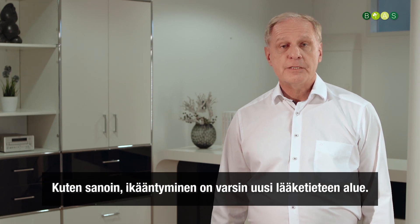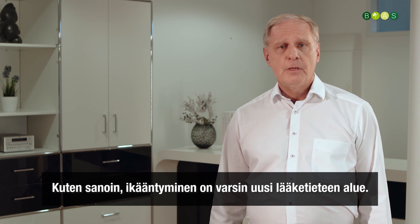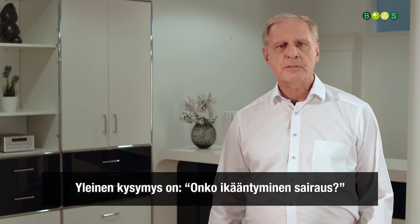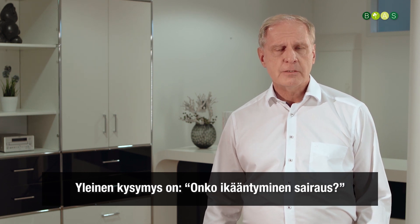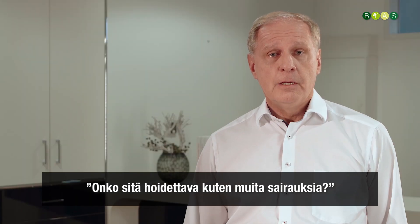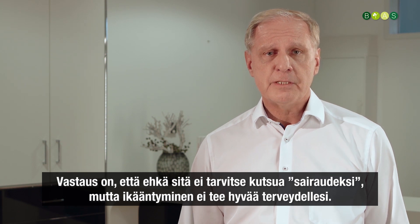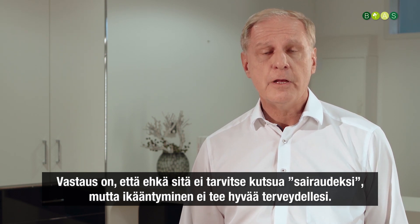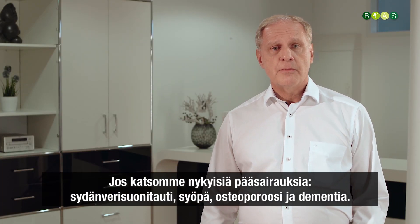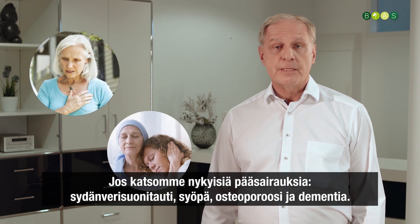Anti-aging is a relatively new field in medicine, but there is also some criticism about it. One question very often asked is: is aging a disease? Do we have to treat it like any other disease? The answer is — maybe you don't have to call it a disease, but definitely aging is not good for your health. If you look at the major diseases we deal with nowadays — cardiovascular disease, cancer,